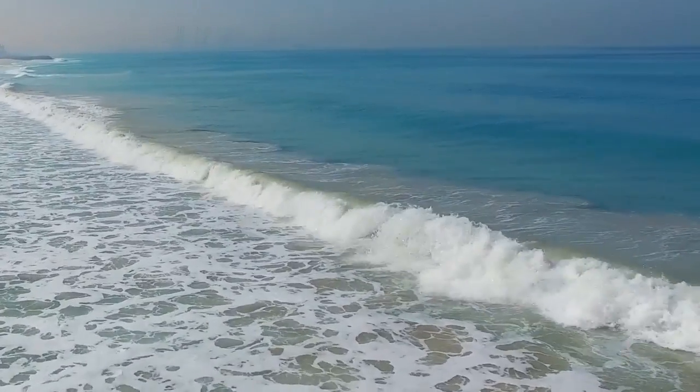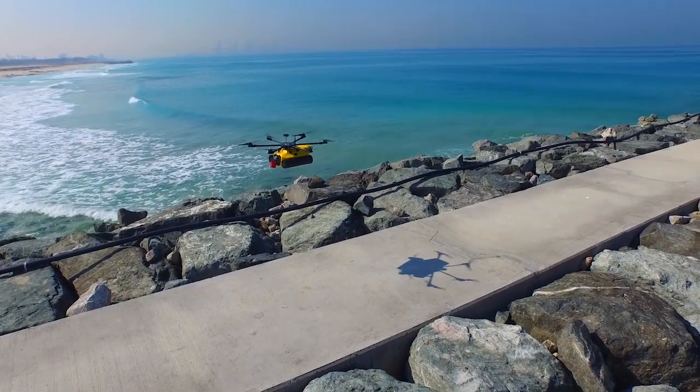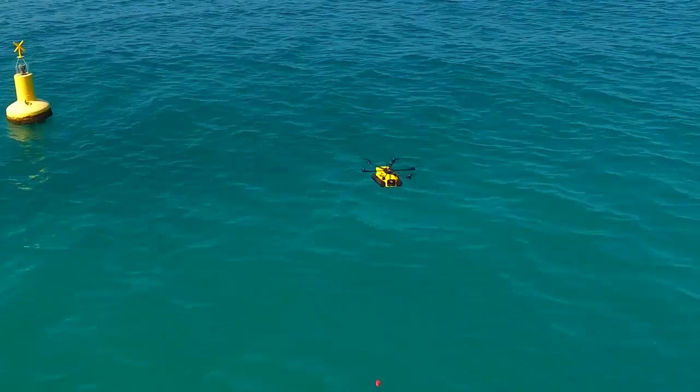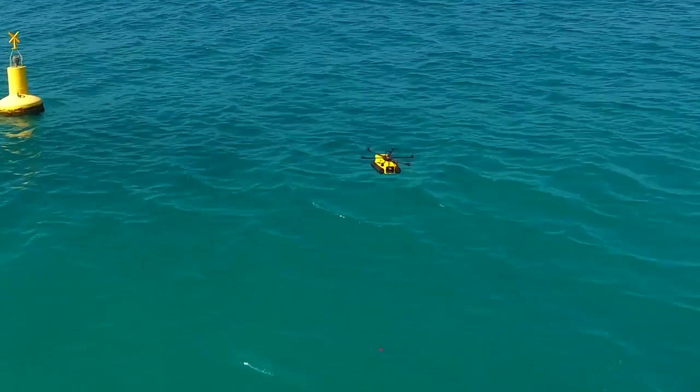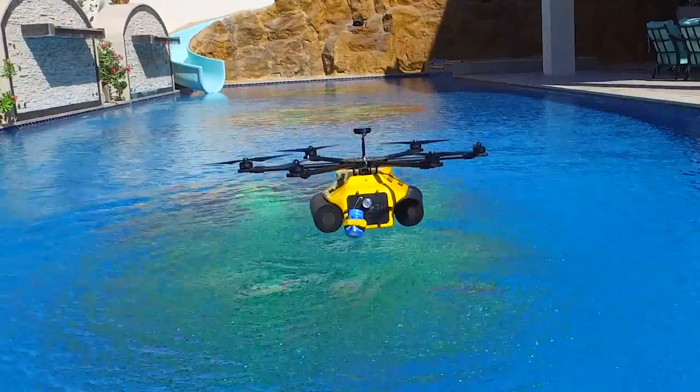Exponent's unmanned aerial solutions are now able to collect coastal marine water samples for analysis processing. This becomes a much more efficient way of collecting samples than the traditional method of expensive manned boats.